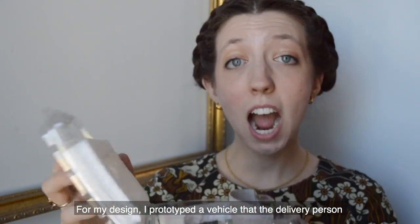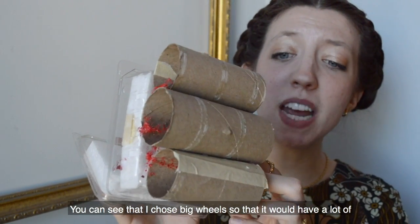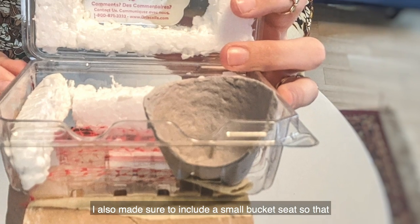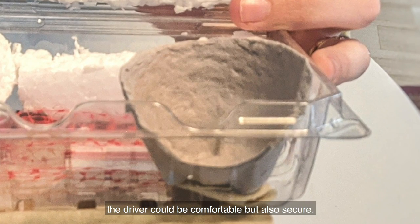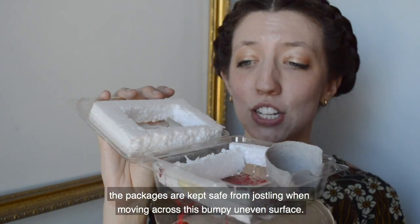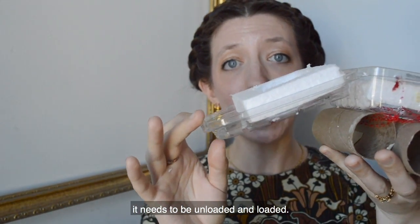For my design, I prototyped a vehicle that the delivery person could use to drive across the cobblestone street. I chose big wheels so that it would have a lot of surface area as it moved across the small and uneven cobblestones. I also made sure to include a small bucket seat so that the driver could be comfortable and also secure. The storage parts of the vehicle are also lined with styrofoam so that the packages are kept safe from jostling when moving across this bumpy, uneven surface. My design can either be closed shut or kept open, particularly if it needs to be unloaded and loaded.